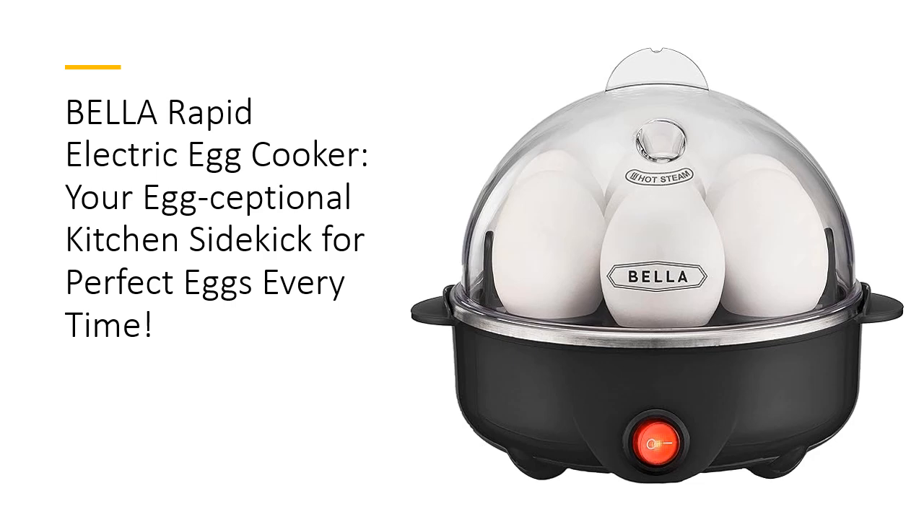Gone are the days of waiting for pots to boil or wrestling with eggshells — this little appliance does it all while saving valuable counter space. Elevate your breakfast game with an egg cooker that's as versatile as your culinary imagination.